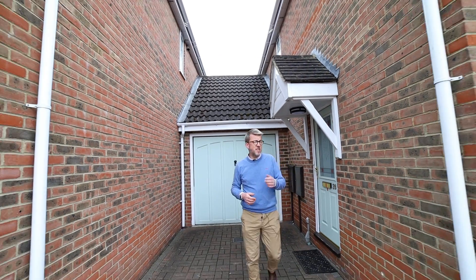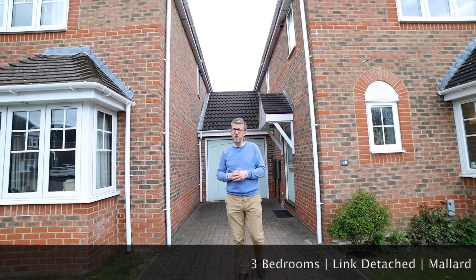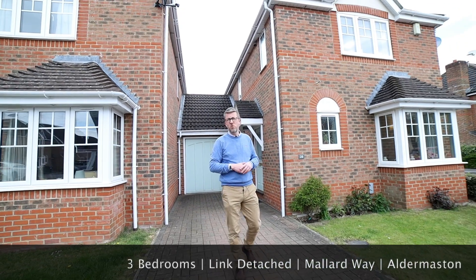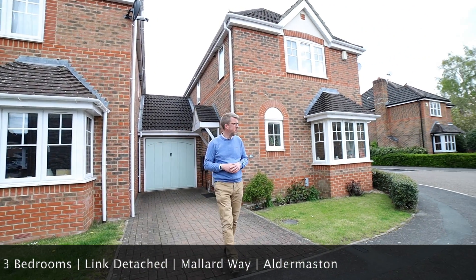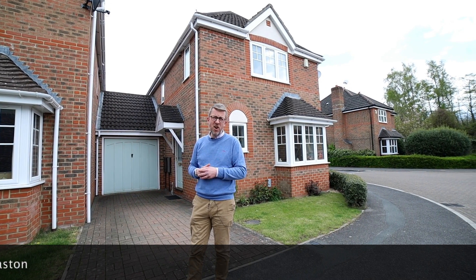So that's the property. I hope you agree it's a fantastic example of a three bedroom family home in this sought-after village location. If you're interested or have any questions, give us a call on 01189 303 133.